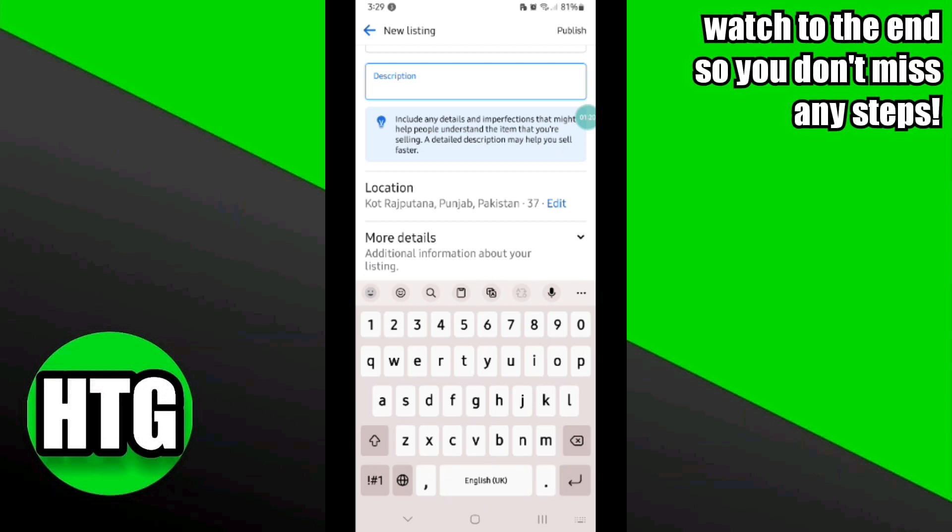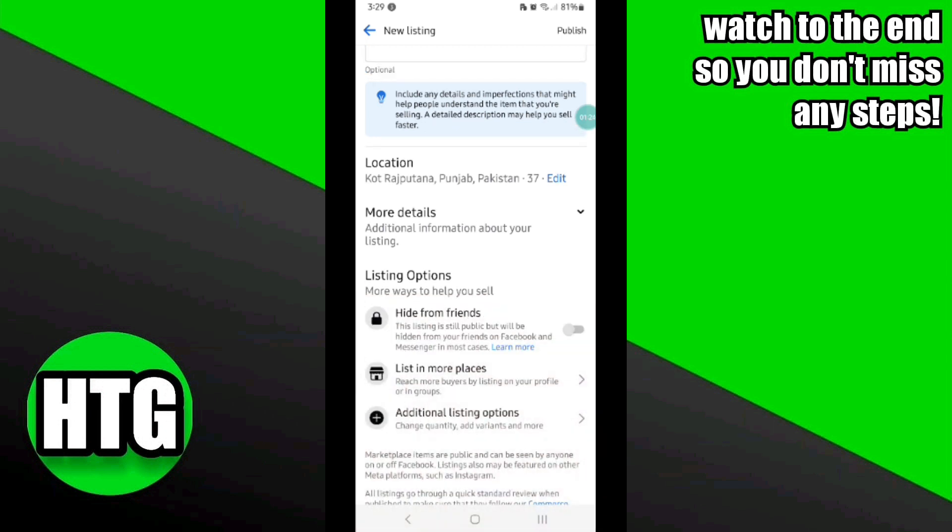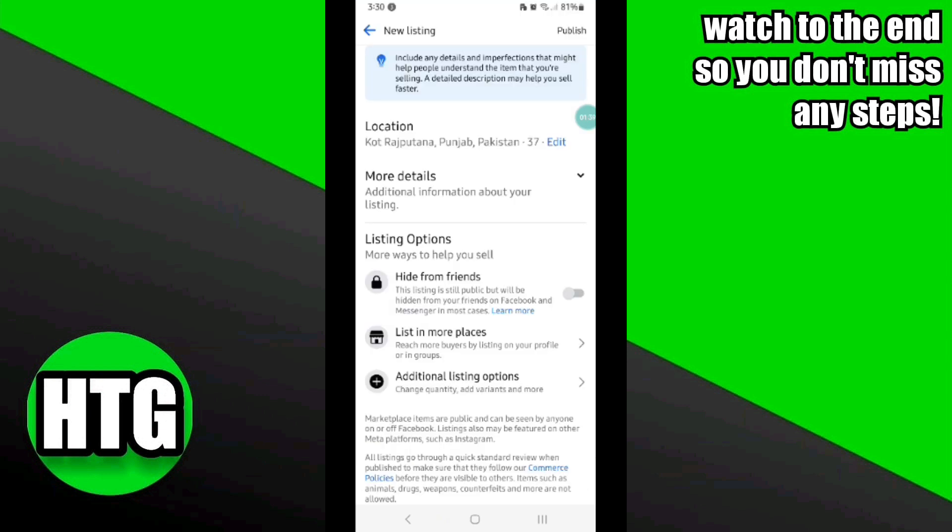You also have to enter the description — you can write it on your own, or you can hire someone to write a good product description. After that, enter your location and fill up all the necessary requirements for the listing.